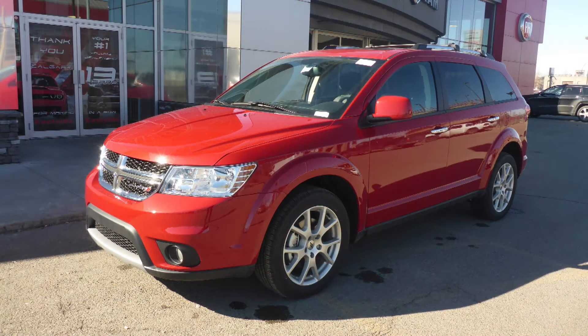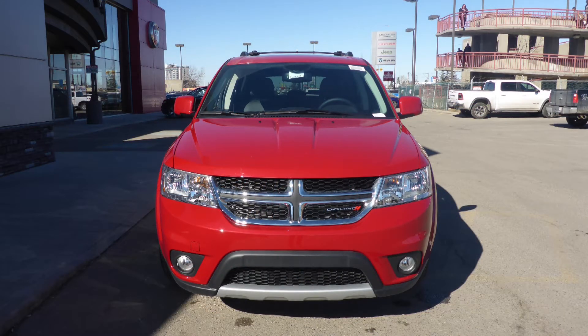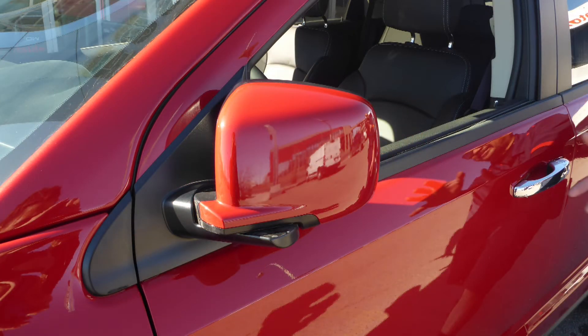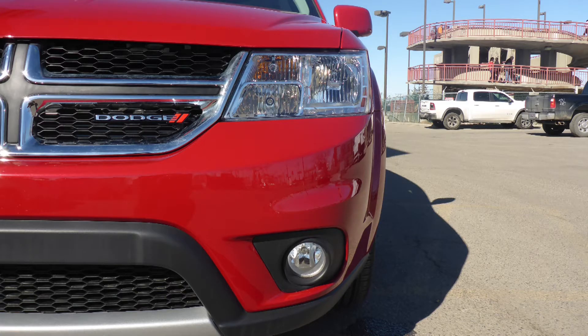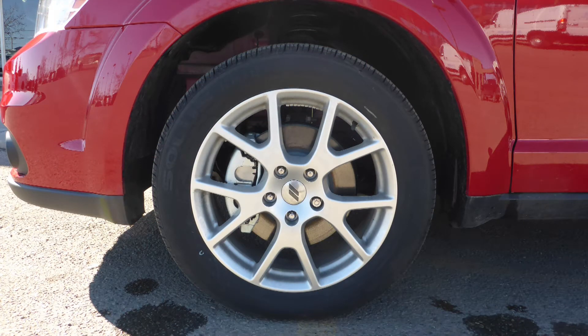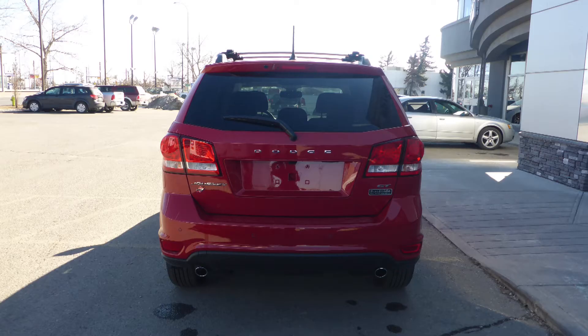This 2018 Dodge Journey GT comes equipped with a 3.6L V6 engine and automatic transmission, power heated manual folding side mirrors, halogen quad headlamps, fog lamps, 19-inch aluminum wheels, and a redline pearl exterior.